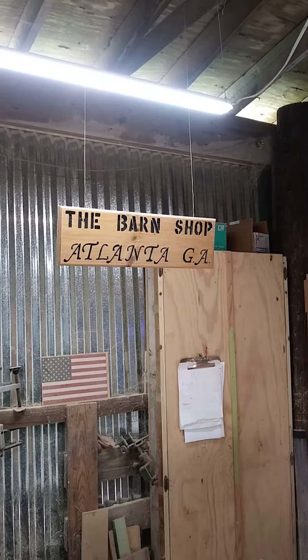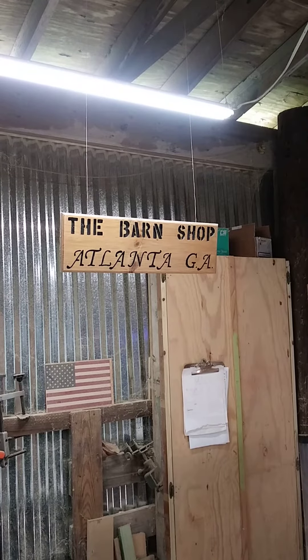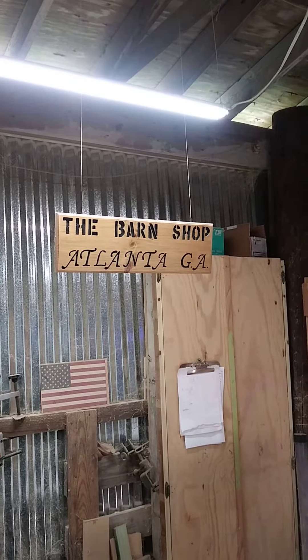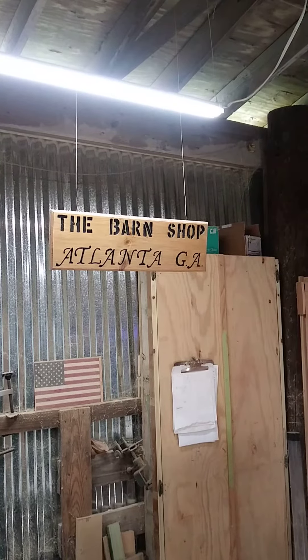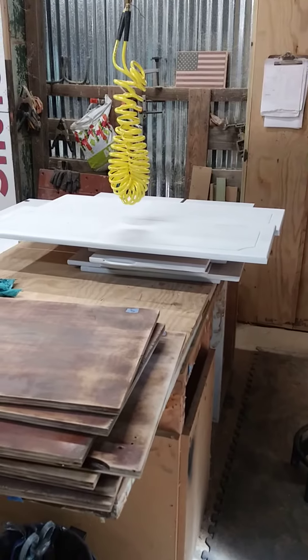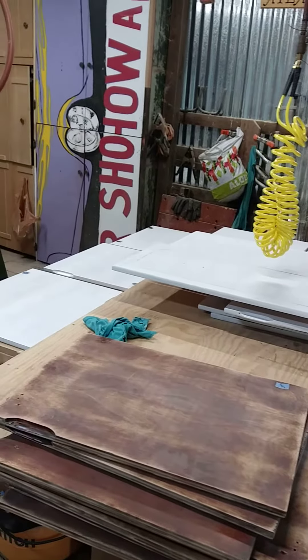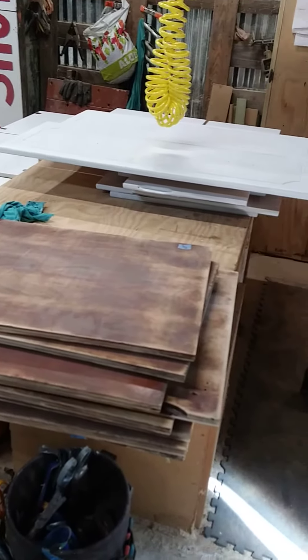Hello, this is Gary with a barn shop in Atlanta, Georgia on a Saturday. We're working inside the shop. We've sanded 28 doors and about a dozen drawer fronts, front and back, and we gotta paint them. So I've got doors everywhere — some are primed, some got to be wiped down with thinner and then primed. There's a bunch of them.